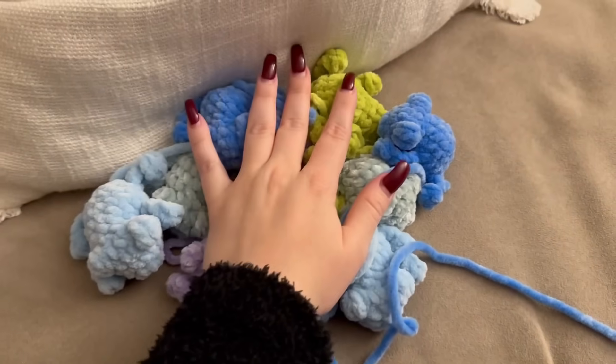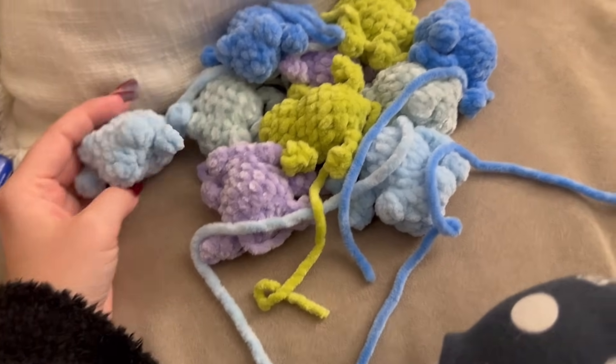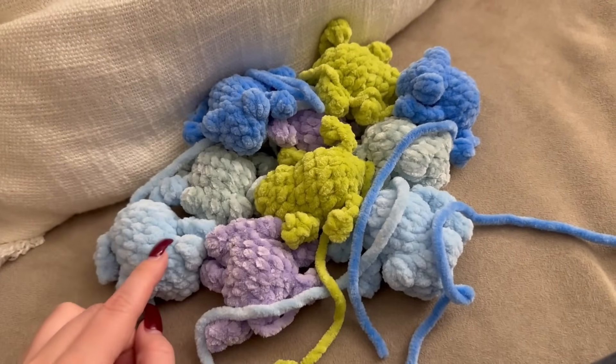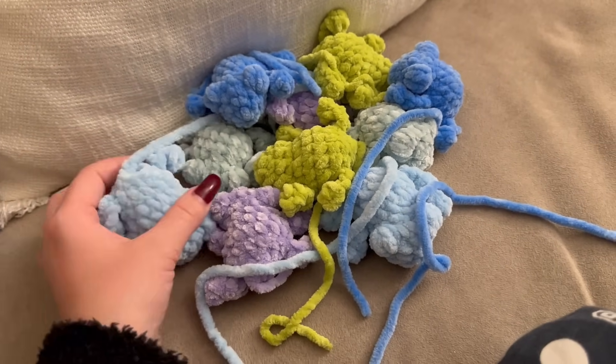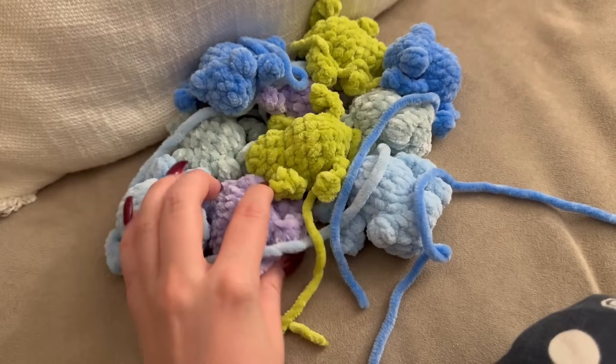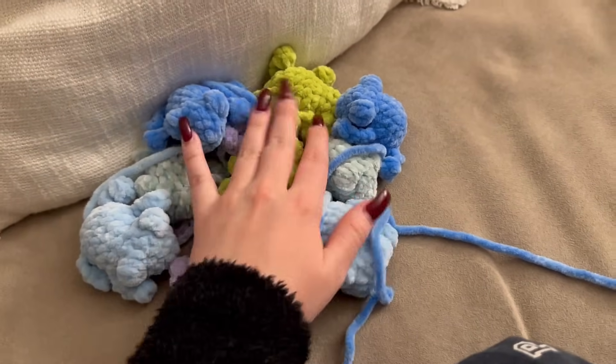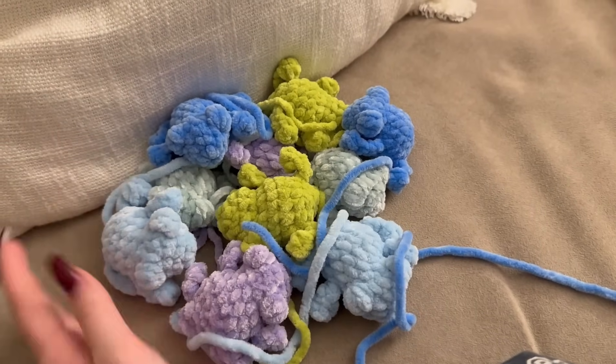I finished all the froggies! Look how adorable they all are. I haven't closed them off or put in the eyes yet — I usually use 14mm safety eyes with a 4.5mm hook and Parfait Chunky. Look how cute they are, and I love the colors together — very happy with them!